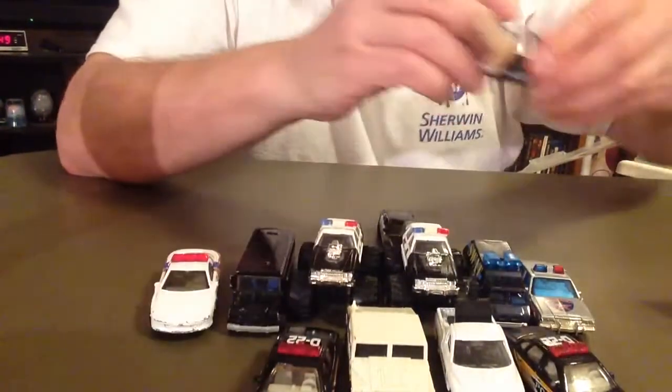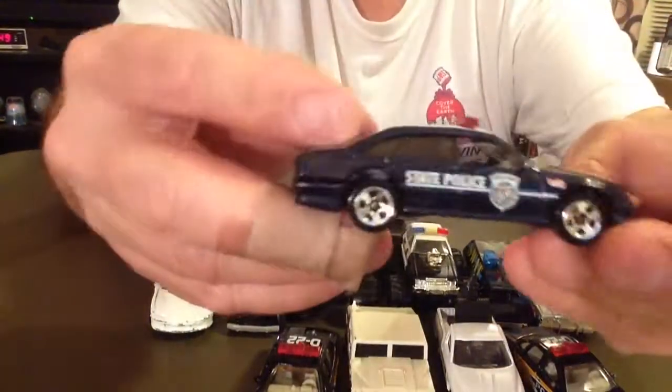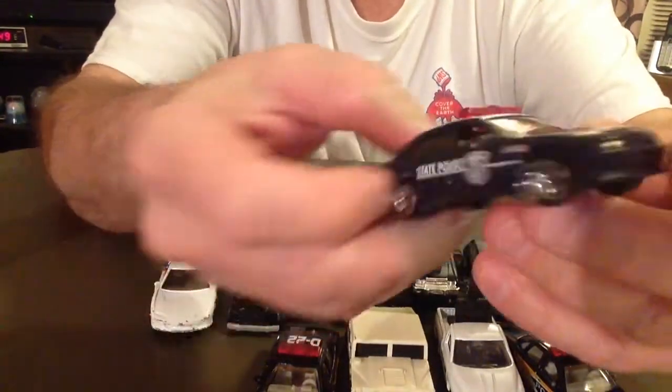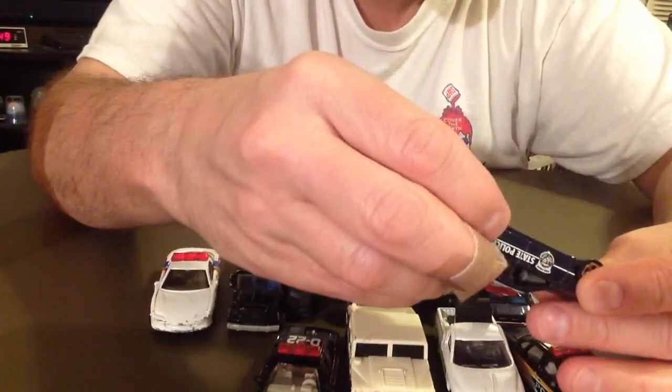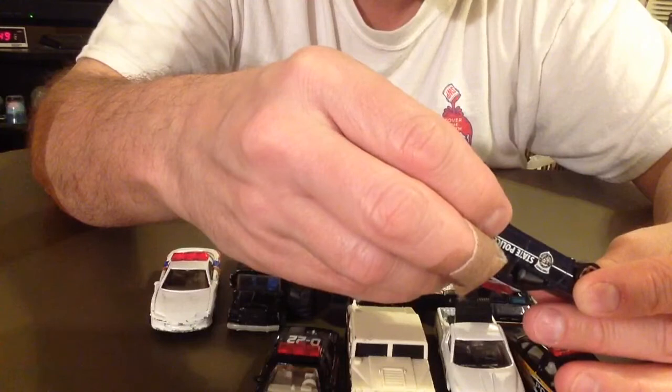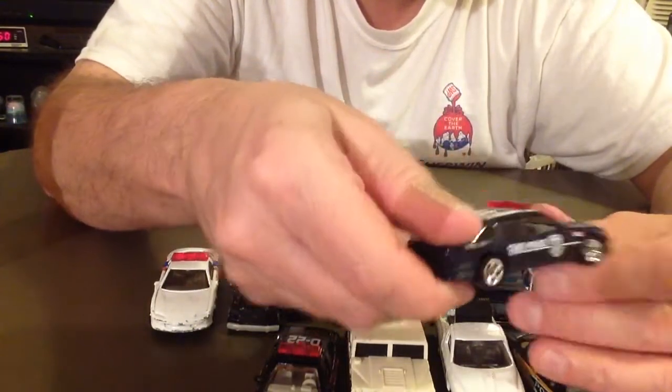Got a little state police car here. It's got a plastic bottom, 1989. Didn't say the make of the car.